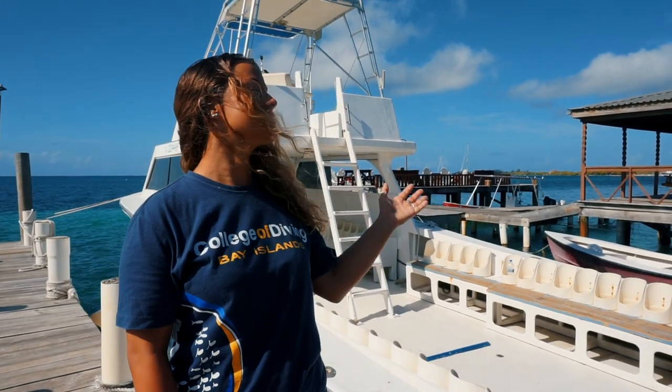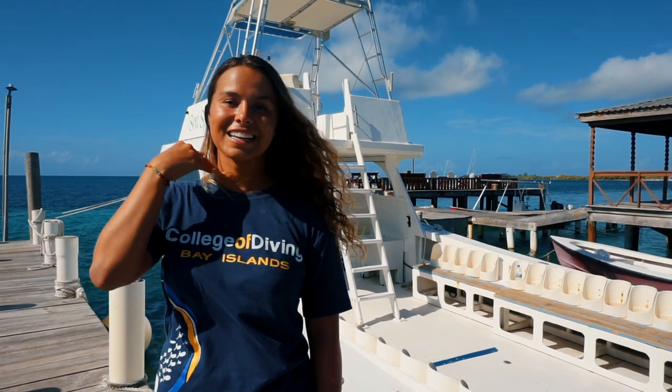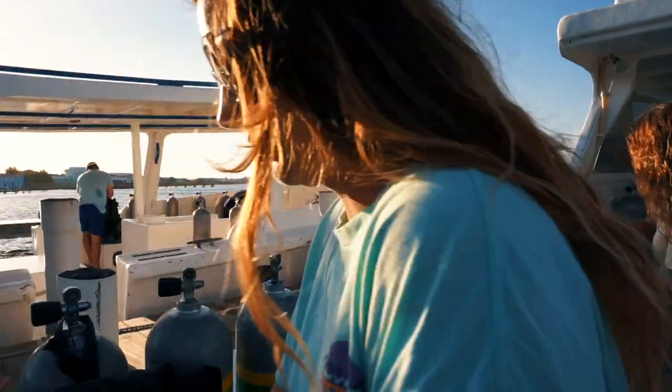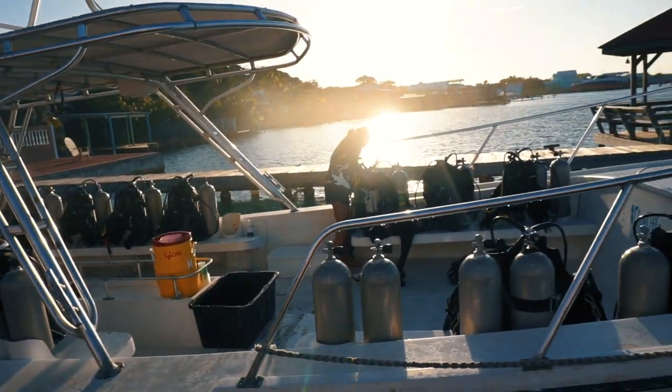We have three of the biggest, most comfortable dive boats on the island: the Tiburon, Sea Sprite, and Neptune. Here on the dock we also have the Utila Lodge full scale bar and restaurant. It's perfect for your morning coffee or breakfast before diving, or a drink afterwards to catch up with friends. It also has great Wi-Fi, so it makes for the perfect working environment.